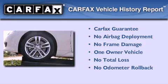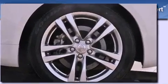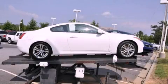This Infiniti has had only one owner, and it qualifies for the Carfax Buyback Guarantee. We invite you to contact us today to learn more about this vehicle.